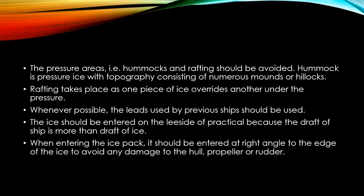When entering the ice pack it should be entered at right angles to the edge of the ice to avoid any damage to the hull, propeller, or rudder.